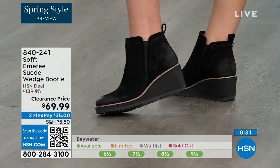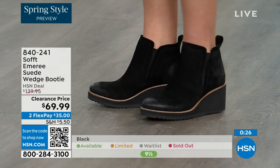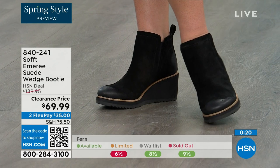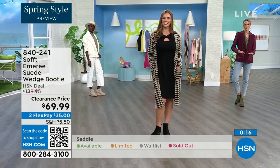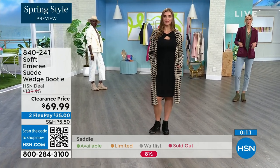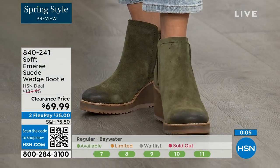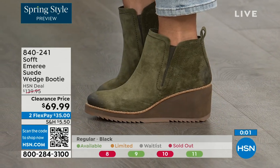I love that you pointed out not to shy away from lighter colors — you don't have to worry about that with these. We always bring in the most in black, but make sure you get yours at 50% off. The saddle is last call, that's the brown one. Fern is also going fast — last call on Fern too. The Baywater is the lightest option. Those are all 50% off. 840-241 is the item number.